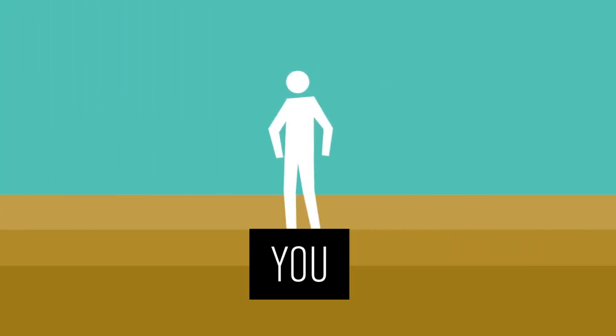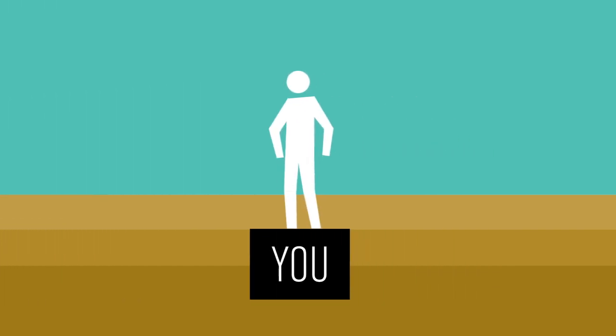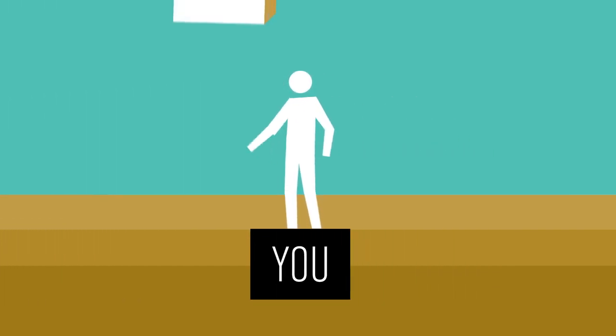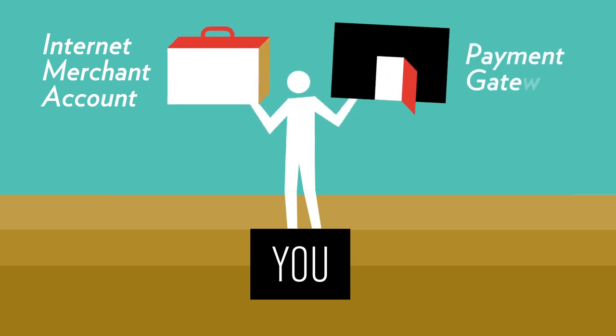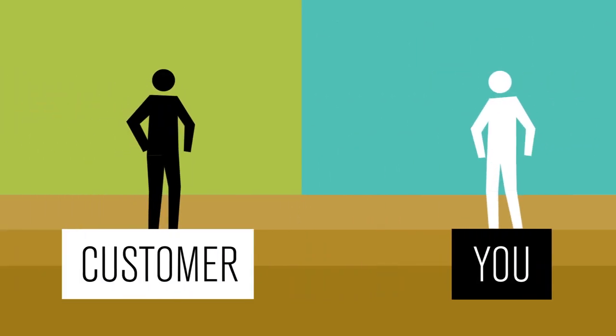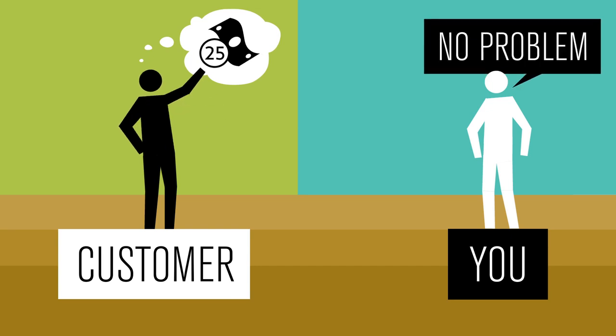The main players in an online payment are you and your customer. To accept credit cards from customers, you'll need a couple of things: an internet merchant account and a payment gateway. On top of that, you can also choose to include an alternative payment method like PayPal to service those customers who shy away from using credit cards.